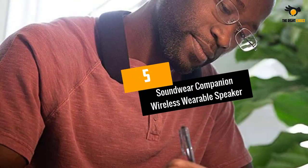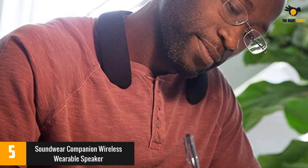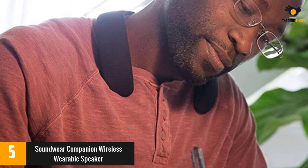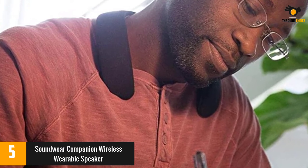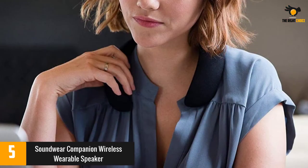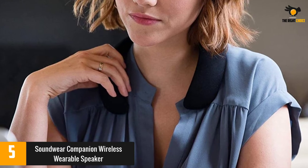At number 5: the Soundware Companion Wireless Wearable Speaker. This ergonomically shaped speaker sits comfortably on your shoulders and bends to slip on and off easily. Its upwards facing speakers offer deep, rich surround sound for an immersive experience. You can use the device for music and calls for up to 12 hours on a single charge.